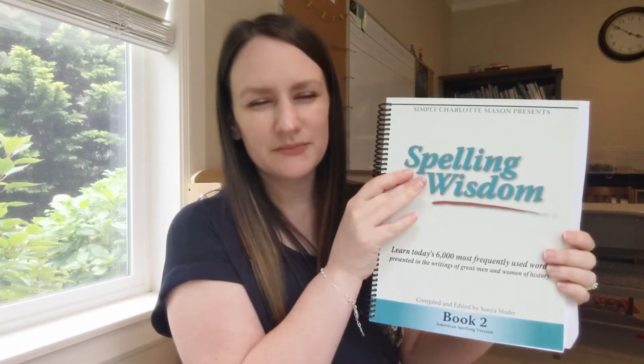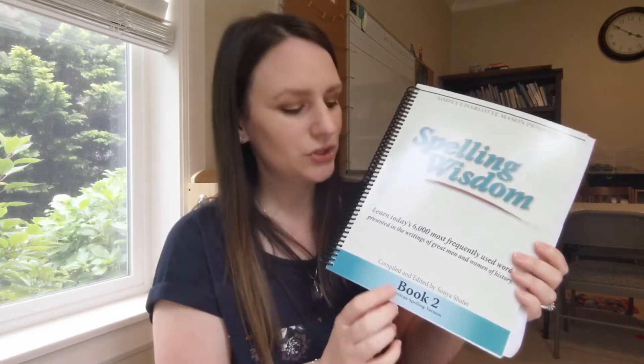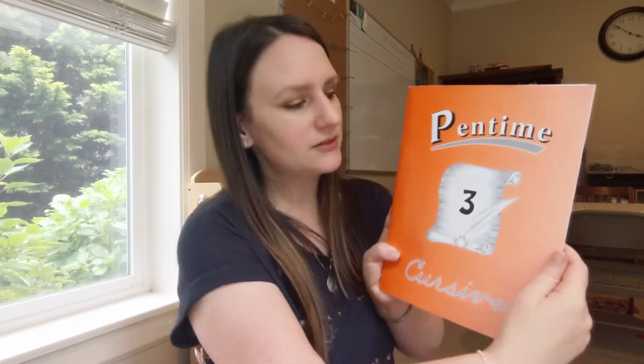For spelling, as I shared in my other video, all my kids are using Spelling Wisdom book two. Also for writing, Peter is doing cursive this year, which he's really excited about. He's very artistic, so I tell him cursive is like art because you make your writing pretty. He's doing cursive for the first time and he's really enjoying it.